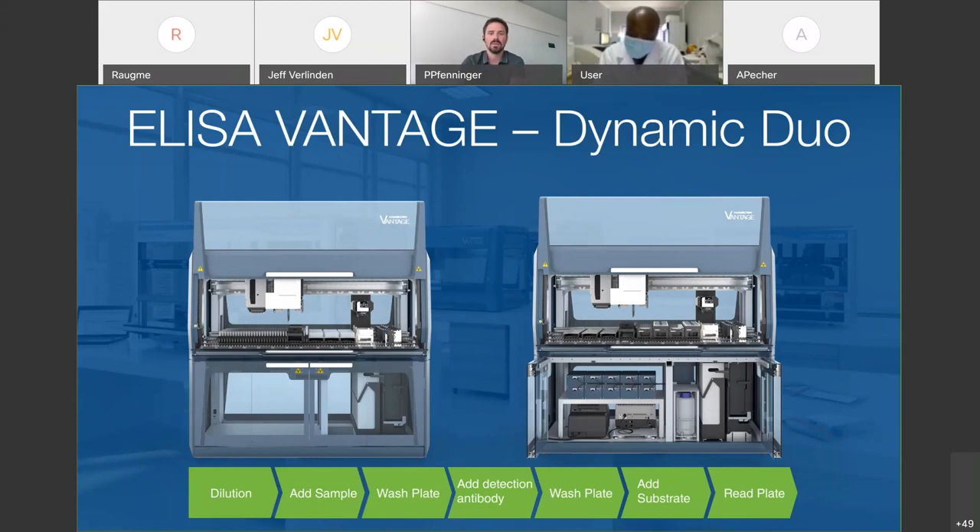I'm here to talk about the ELISA Vantage Dynamic Duo. You can see two systems: one is the Vantage pre-diluter system and the other is the ELISA processor. The generic workflow of both of these systems can be seen at the lower end.